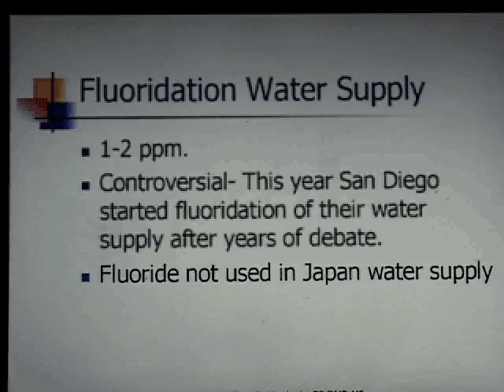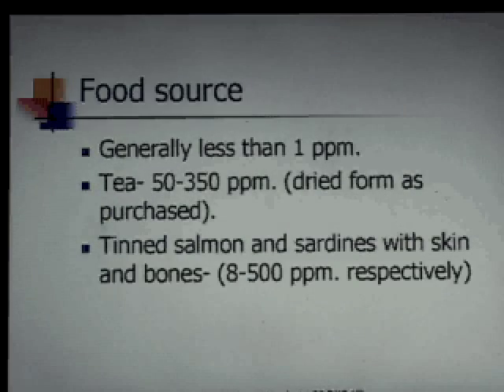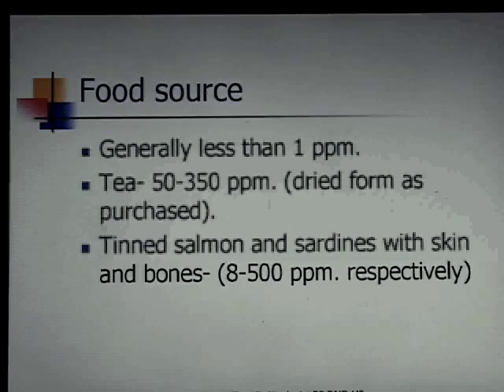You can attribute that to fluoride or argue it has nothing to do with it, but coincidentally Japan has a tremendous amount of dental problems. Fluoride does inhibit Strep mutans, and it turns out it inhibits Treponema as well. In water supply you need less than one part per million. Tea has 50 to 350 parts per million, but that doesn't mean it's all available fluoride — because fluoride is so reactive, once it reacts it's no longer available. Salmon and sardines with skin and bones have anywhere from 8 to 500 parts per million.